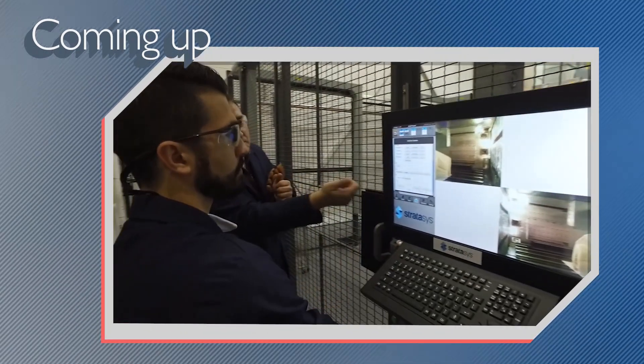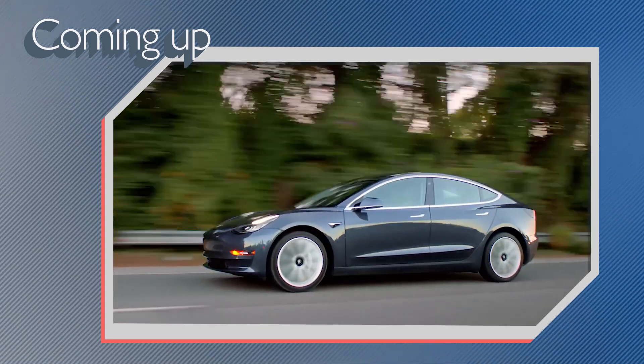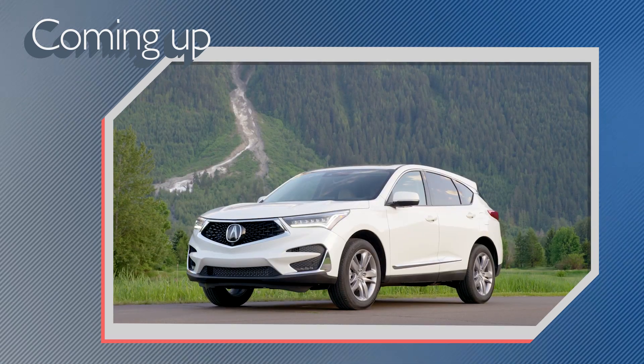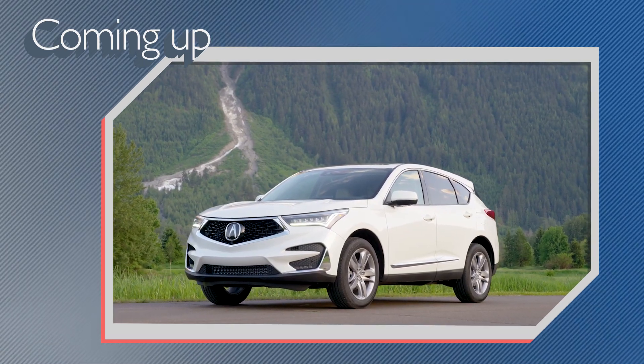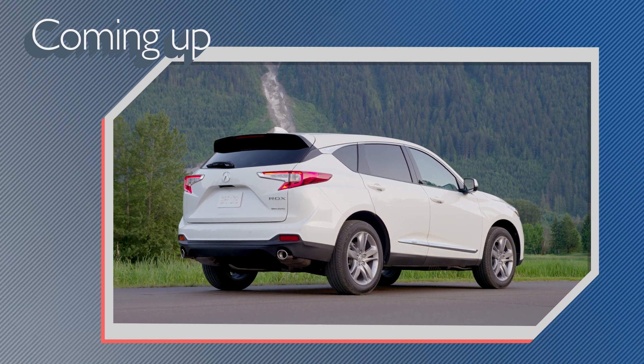On today's show, the cost of 3D printing auto parts is coming down fast. Consumer Reports now recommends buying a Tesla Model 3, and we'll share our impressions of the new Acura RDX. All that and more coming right up on Autoline Daily.